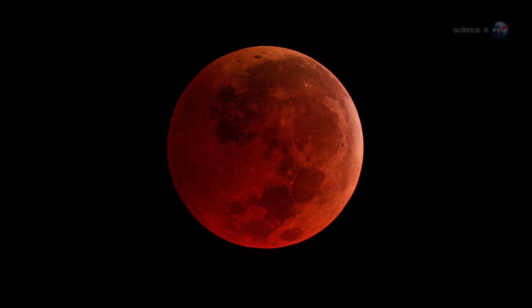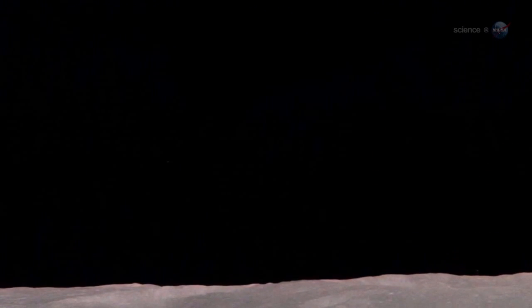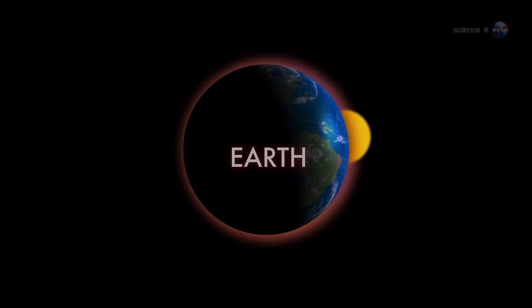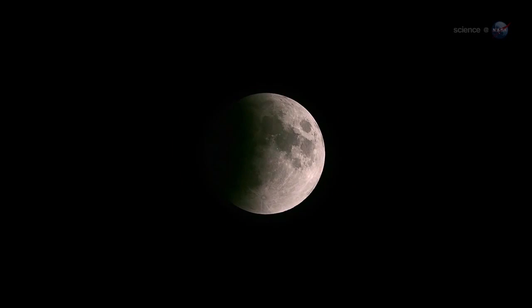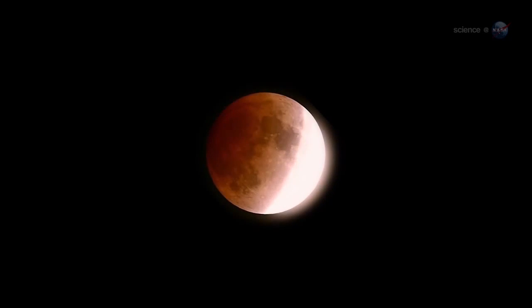Why red? A quick trip to the moon provides the answer. Imagine yourself standing on a dusty lunar plane, looking up at the sky. Overhead hangs Earth, night-side down, completely hiding the sun behind it. The eclipse is underway. You might expect Earth seen in this way to be utterly dark, but it's not — the rim of the planet seems to be on fire. As you scan your eye around Earth's circumference, you're seeing every sunrise and every sunset in the world, all of them, all at once. This incredible light beams into the heart of Earth's shadow, filling it with a coppery glow and transforming the moon into a great red orb.